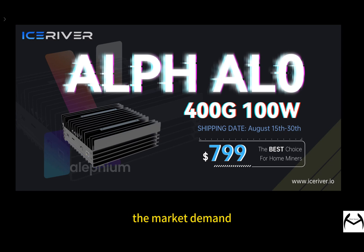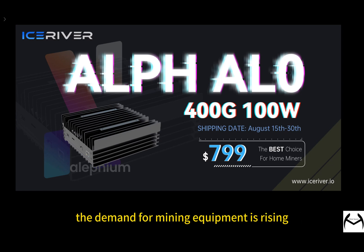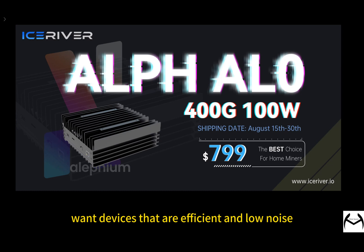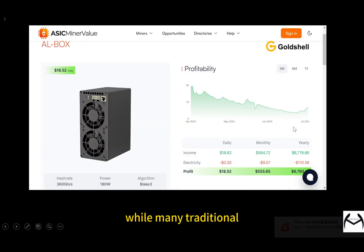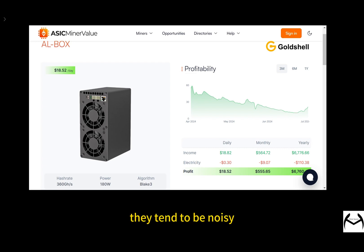How about the market? With more people getting into cryptocurrency mining, the demand for mining equipment is rising. Home users in particular want devices that are efficient and low-noise. The IceRiver AL0 fits this need perfectly. In today's market, the AL0 competes with various other mining devices. While many traditional brands have higher hash rates and efficient power use, they tend to be noisy. The IceRiver AL0's quiet operation gives it a unique edge in the home user market.